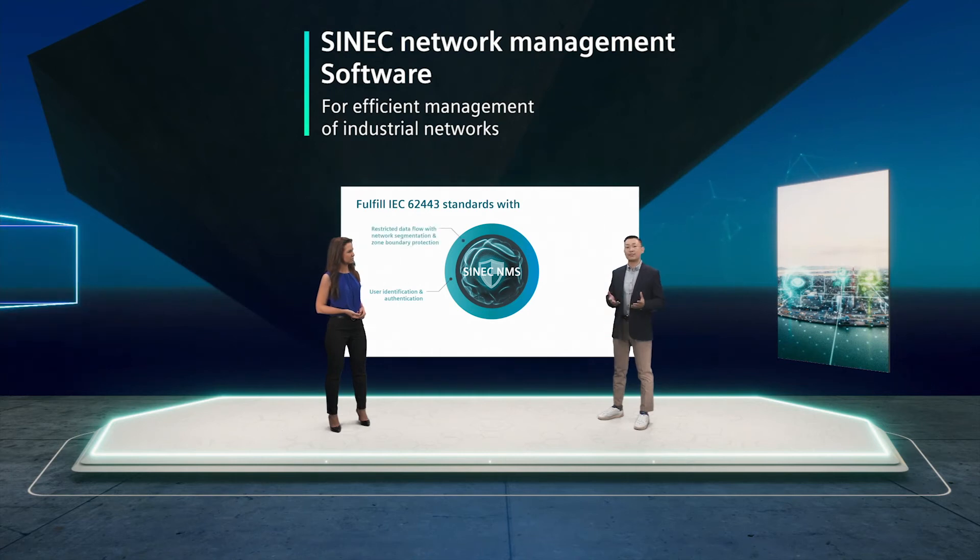The second requirement you fulfill is a restricted data flow with network segmentation and zone boundary protections. With Cynic NMS, you have a centralized policy-based firewall and NAT management. Additionally, you can visualize and configure VLANs to manage segmented network architectures.